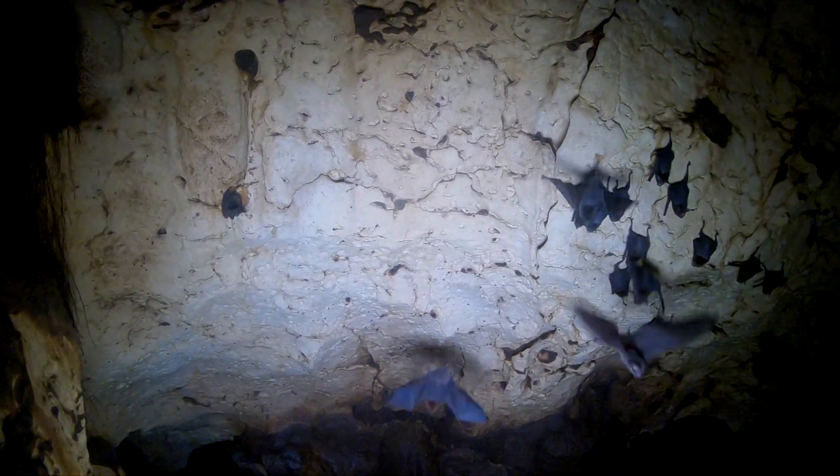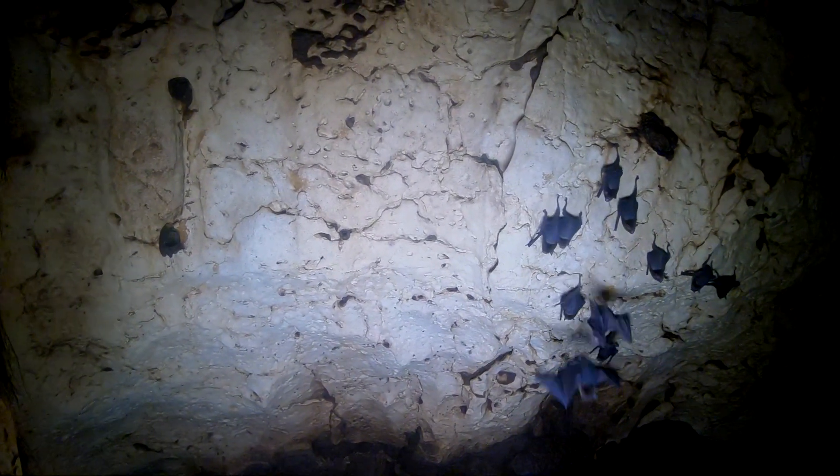Even from a distance, one can tell that these bats have no fur on their backs.